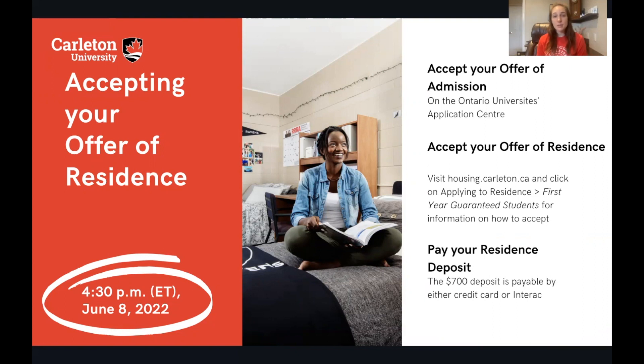You must accept your offer of admission first and then you can accept your offer of residence. The deadline to accept your offer of residence is June 8, 2022 at 4:30 pm Eastern Standard Time. This is a really important and non-flexible date, so make sure you have it in your notes and accept your offer by this date if you want to live on campus at Carleton.